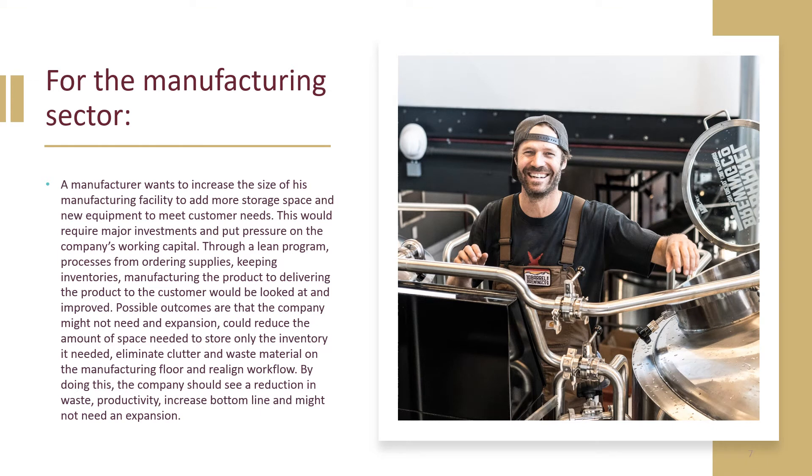For the manufacturing sector: a manufacturer wants to increase the size of his manufacturing facility to add more storage space and new equipment to meet customer needs. This will require major investment and put pressure on the company's working capital. Through a lean program, processes from ordering supplies, keeping inventories, manufacturing the product, and delivering the product to the customer will be looked at and improved.